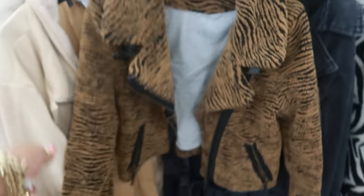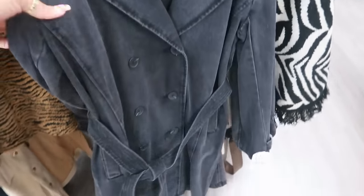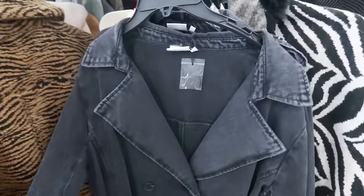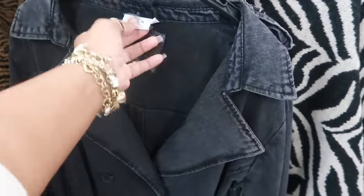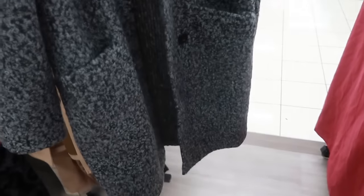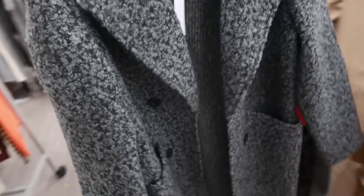A denim-like trench coat for $30, and it's like a washed-out black so it looks kind of gray. Carol, extra large, $27. It's kind of like sherpa — I don't know, it's nice though. For only $27.